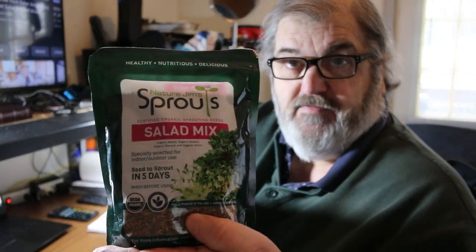I take my measuring spoon — I use this one which is one tablespoon, kind of a flat tablespoon. I take my sprouts. Right now I'm using Nature Jim's sprouts, pretty simple, comes in a one-pound bag. I'm paying $18.50 on Amazon for a one-pound bag.